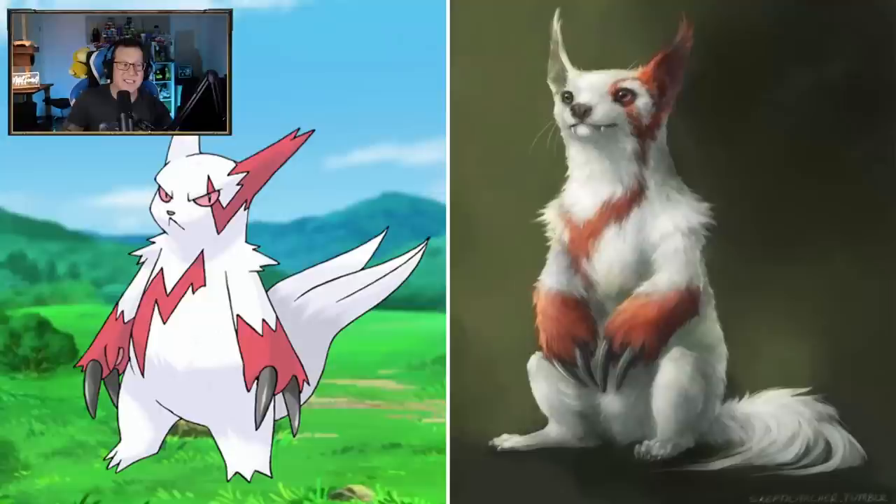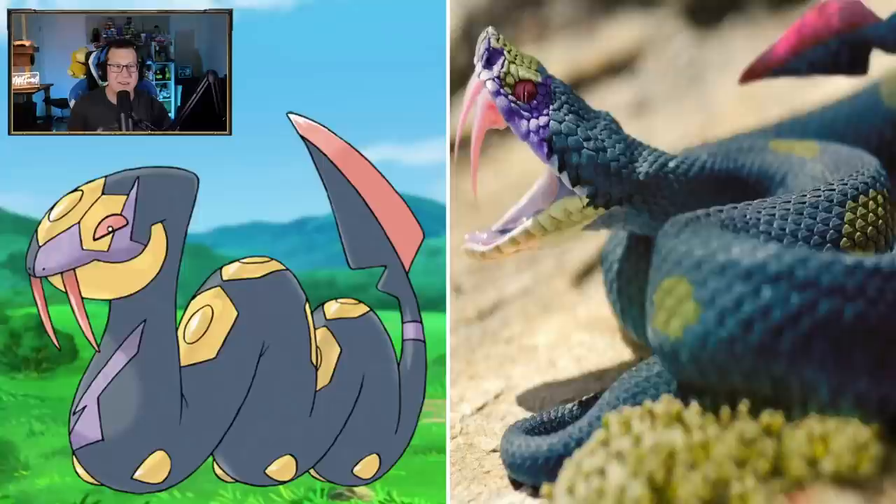Zangoose is looking cute - normally it's angry and grumpy, but that's kind of cute. I don't mind that at all. Seviper - it looks like a snake obviously, but the fangs are huge. The coloring is nice as well, and you've got the tail. I like the tail there. The tail is looking good.